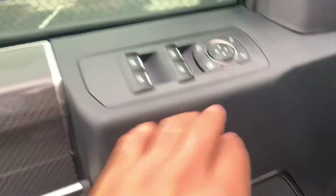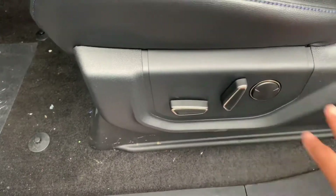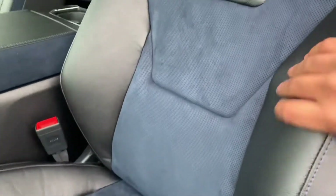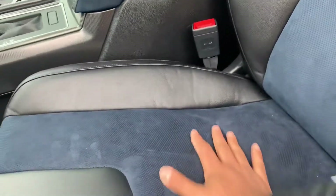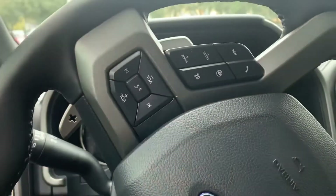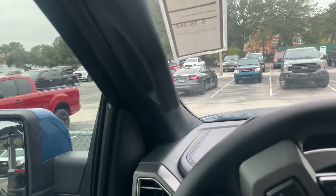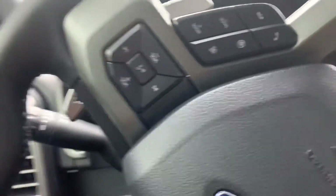You do get three-person memory seating and your standard window switches. Your seats are 10-way adjustable for both sides. The seats are nicely bolstered, which I love — leather with suede on the upper. For those of you who are shorter, the running boards definitely help getting in. There's also a nice grab handle. Let's go ahead and get inside.